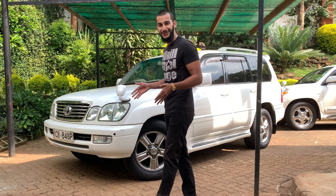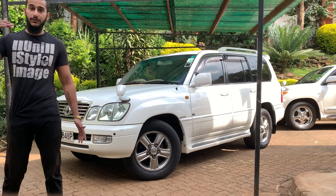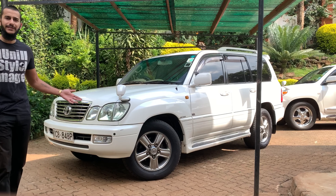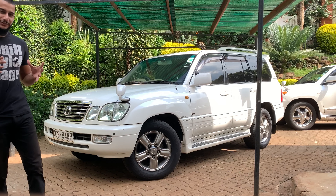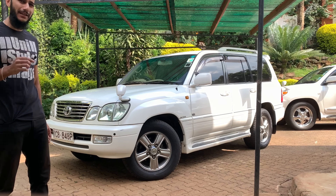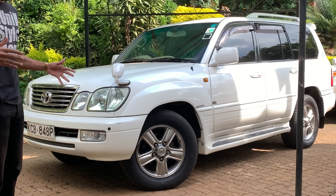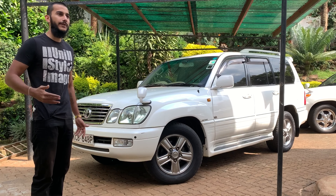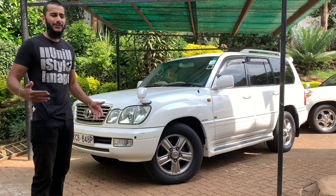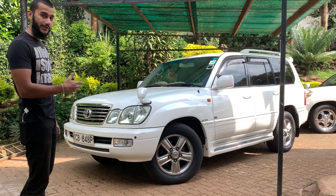Another reason to buy the Land Cruiser is the looks — the presence it has on the road. When you see this vehicle approaching, you're just in awe. It's a big vehicle. When you turn on these headlights, it just looks very imposing. You've got a great presence — a large full-size SUV. It's not oversized like a Toyota Sequoia, but it is a large SUV and it takes up the road here in Kenya.